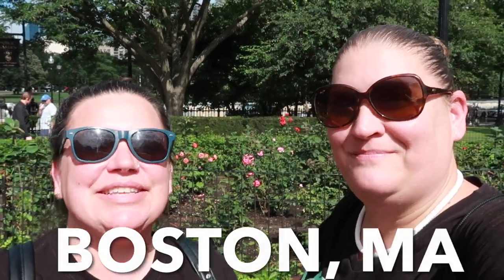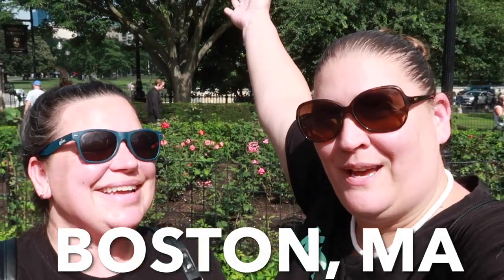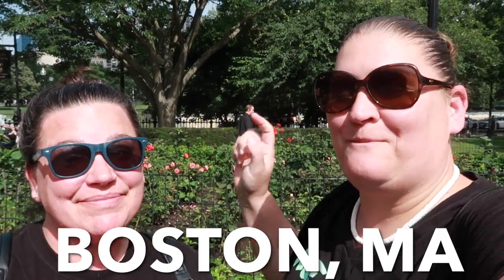Hey everybody! I'm Kim and I'm Erin and we are K&E RV TV. If you are new to our channel, welcome. We are best friends who live full-time in our RV and travel. Today we are in Boston, Massachusetts — our very first time. We have no idea what we're gonna get into today, but we decided to bring you all along with us.